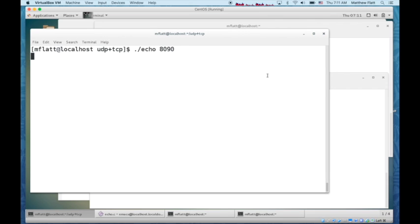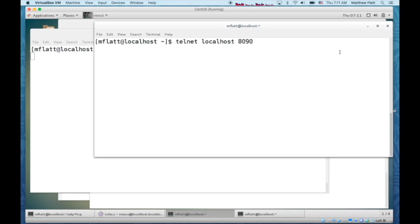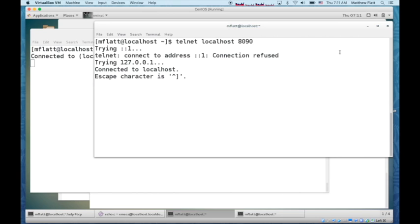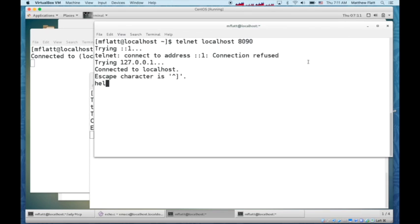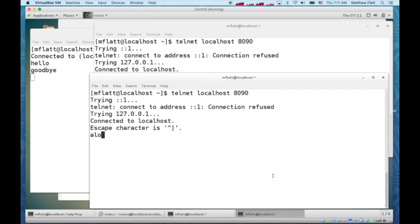If we run our echo server at port 8090, what happens if we make a couple of connections? Here I've made a connection, and here I can make another connection. When I type in this first connection, I get things echoed back, like hello or goodbye. If I type in the other one, like also hello, then I don't get the echo back.